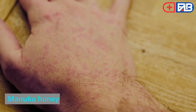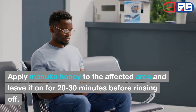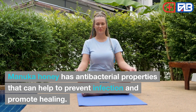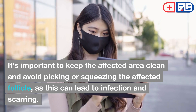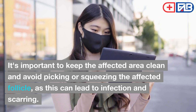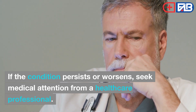Manuka Honey. Apply manuka honey to the affected area and leave it on for 20 to 30 minutes before rinsing off. Manuka honey has antibacterial properties that can help to prevent infection and promote healing. It's important to keep the affected area clean and avoid picking or squeezing the affected follicle, as this can lead to infection and scarring. If the condition persists or worsens, seek medical attention from a healthcare professional.